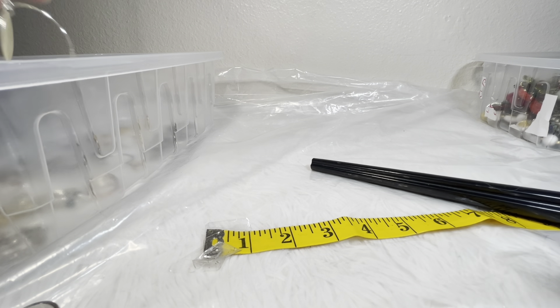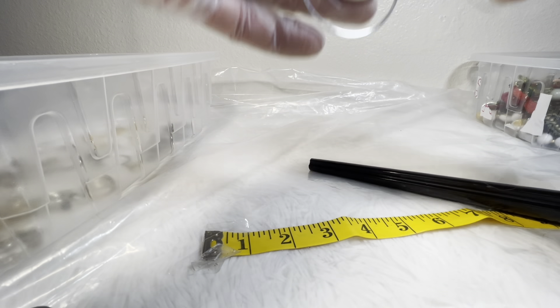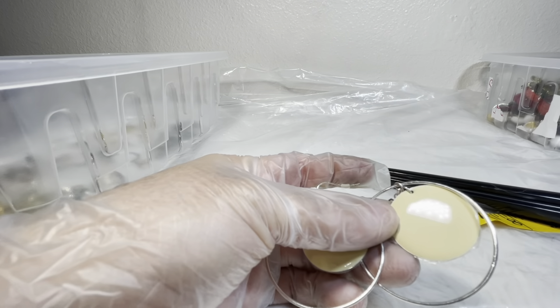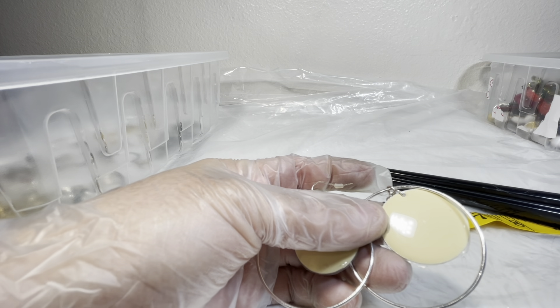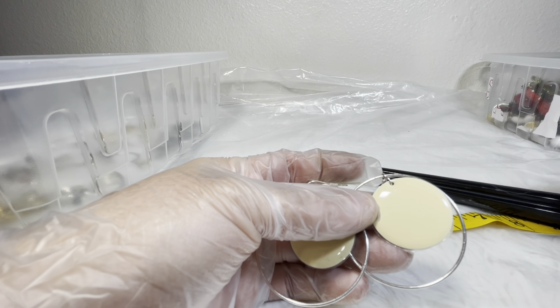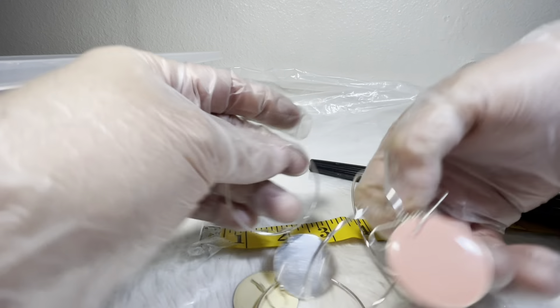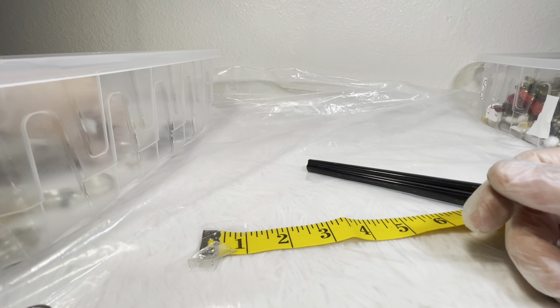Next, another pair of hanging earrings similar to the ones with the peach color. I wonder if they're the same — let's compare. Yes, they are the same. I would do them both for three bucks together as a set.